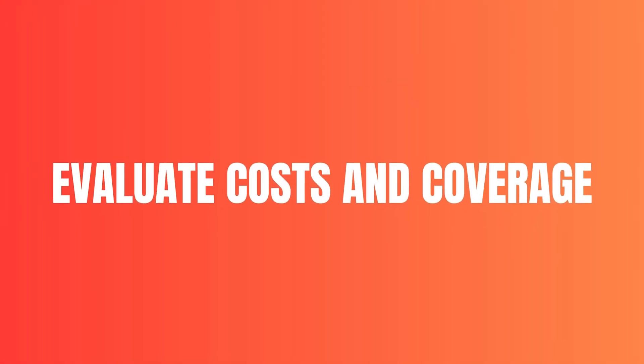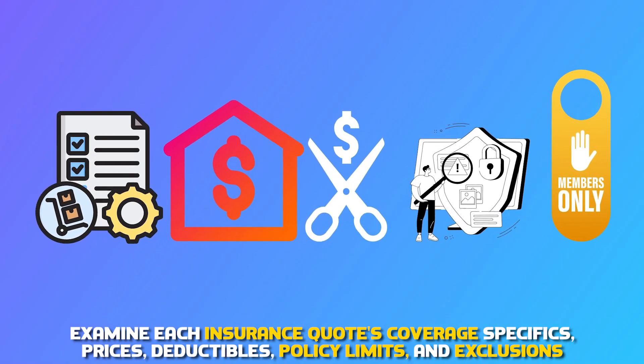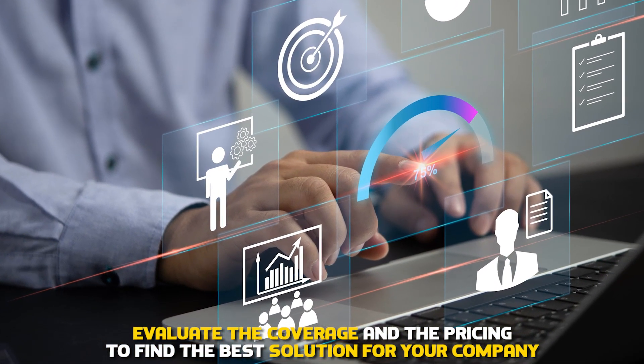Evaluate costs and coverage. Examine each insurance quote's coverage specifics, prices, deductibles, policy limits, and exclusions. Evaluate the coverage and the pricing to find the best solution for your company.